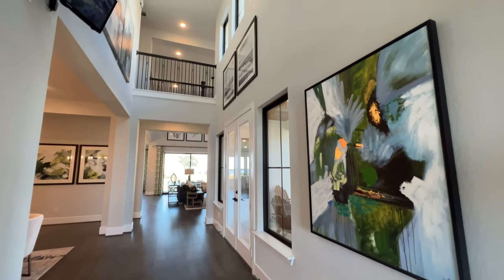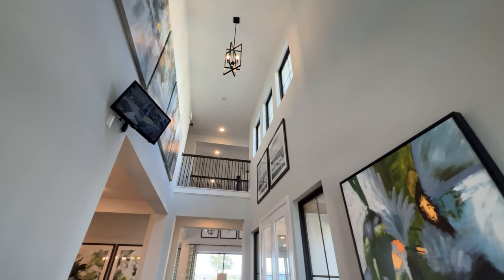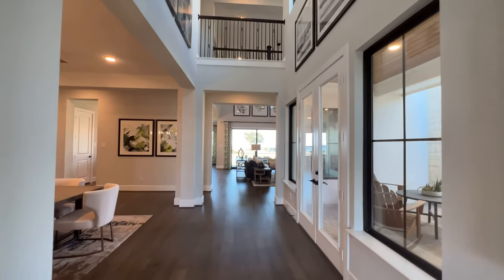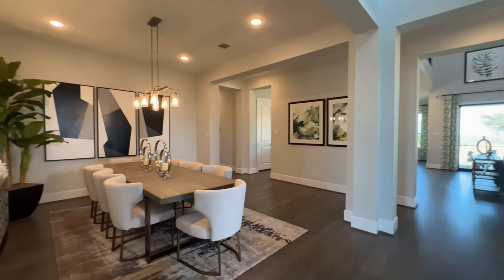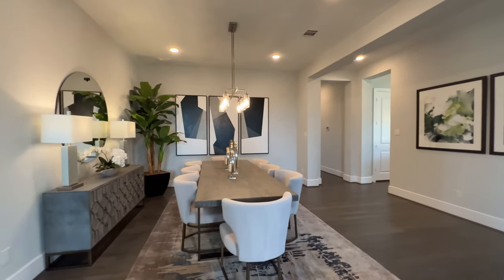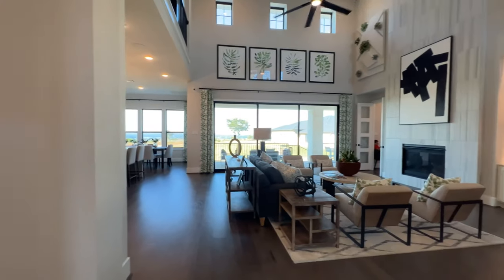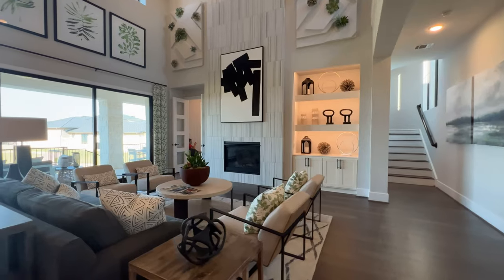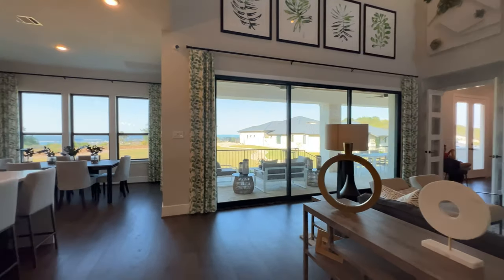Alright, and this one, as soon as you come in, you have really high ceilings. Gorgeous home. Beautiful dining room.